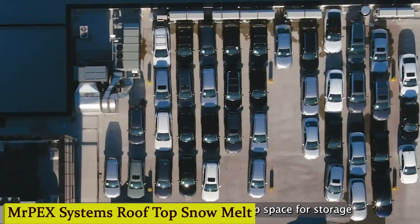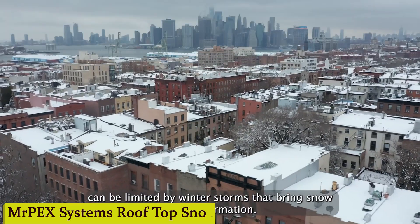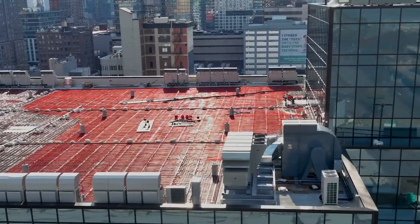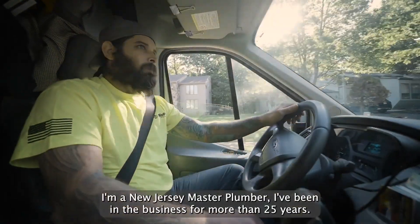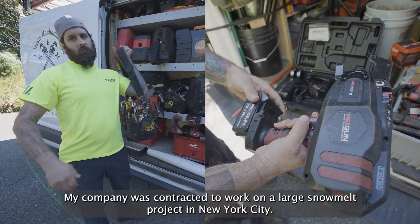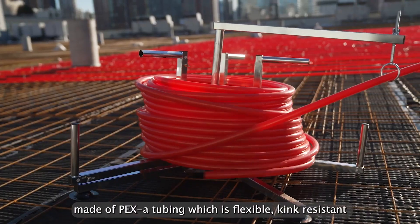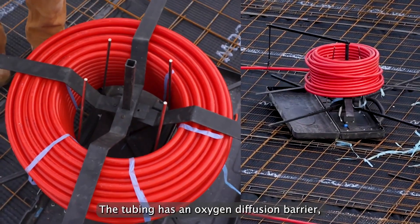Number 3: Mr. Peck Systems Rooftop Snow Melt. You wake up to a winter wonderland, but instead of worrying about shoveling snow off your roof, you can sit back, relax, and enjoy a warm cup of cocoa. That's the magic of Mr. Peck Systems Snow Melt — a smart solution designed to keep your roof snow-free without any hassle. Ever since installing it, it's been smooth sailing with no more climbing up ladders or risking slips and falls.